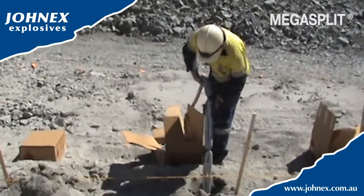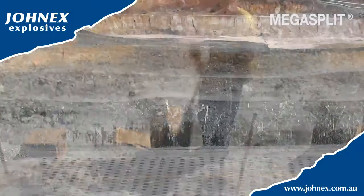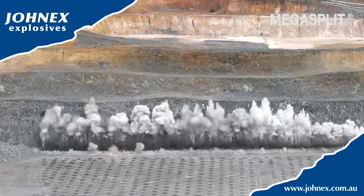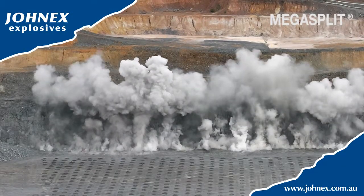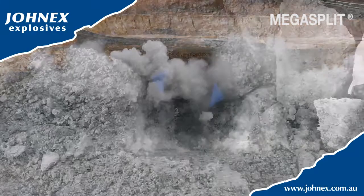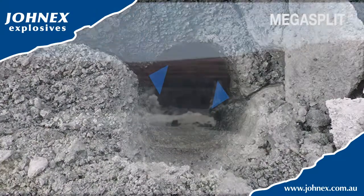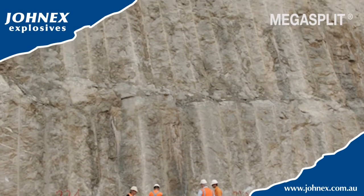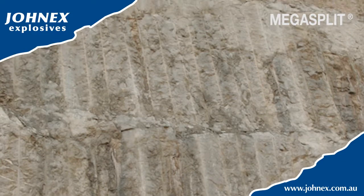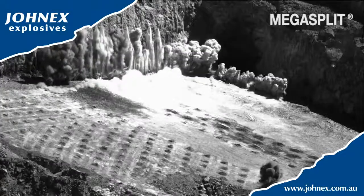Our latest development is Mega Split, a pre-split product delivering excellent results for Jonex surface mining customers. The theory behind pre-split products is not new — a smaller, controlled blast, the pre-split creates deliberate inconsistencies in homogeneous rock, making the production blast more predictable and leading to smoother walls and minimizing stress damage.